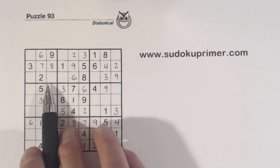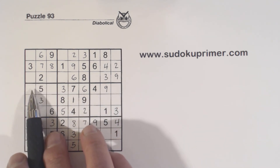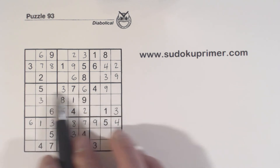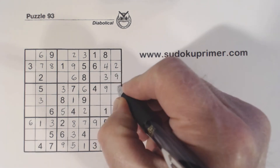Now let's look at row 4. What are we missing? 1, 2, and 8. We've got a 1 and a 2 there, so we know that's an 8.